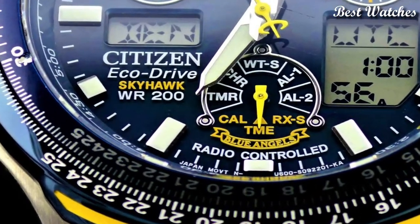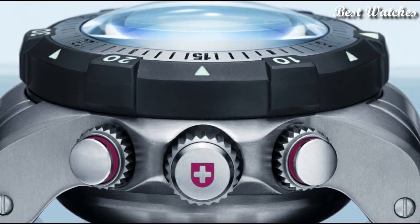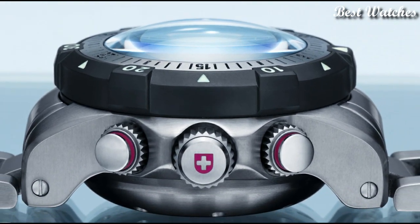Hello everyone, today I am going to show you the best solar-powered watches of 2023 based on specifications.